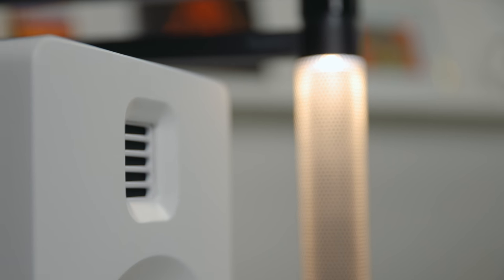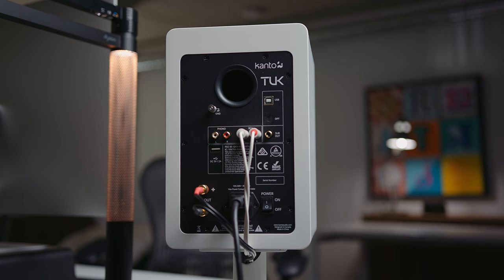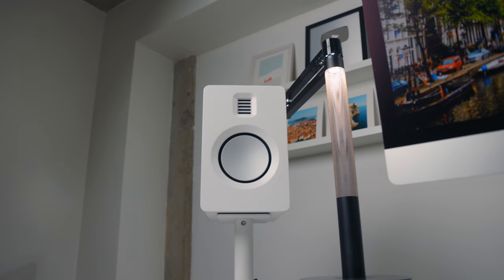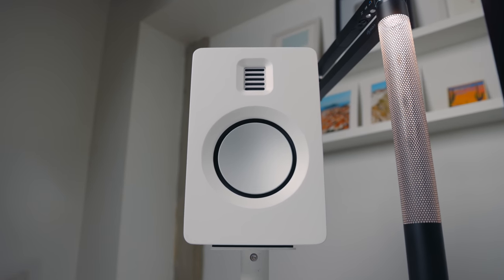The Tuck speakers feature onboard DSP, AMT tweeters, and five and a quarter inch aluminum drivers. They also support active crossover if you want to add a sub. There's a ton of input options including Bluetooth, dedicated phono, RCA, and optical. Kanto offers the speakers in black and white and has matching stands to bring them a little bit closer to ear level.